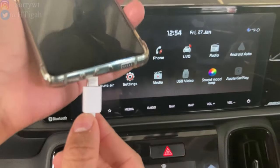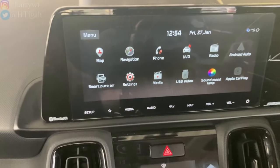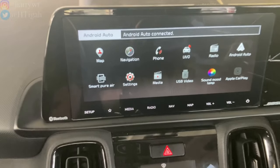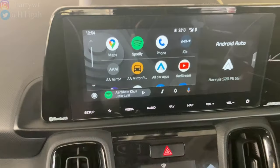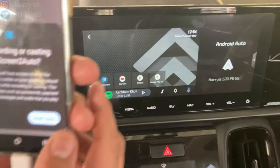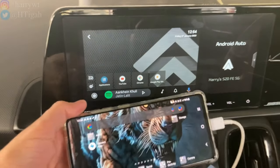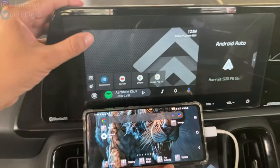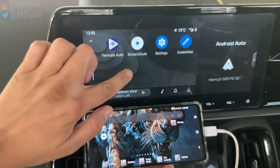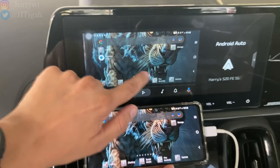Now connect the phone to the car using either a cable or wirelessly. On your car, click on the Android Auto button and select the Screen2Auto app. On your phone, click Start Now. On the car screen, click on the top-left arrow to start mirroring. On your phone, click Start Now again if you see it. Note that this may not work in the first few attempts.